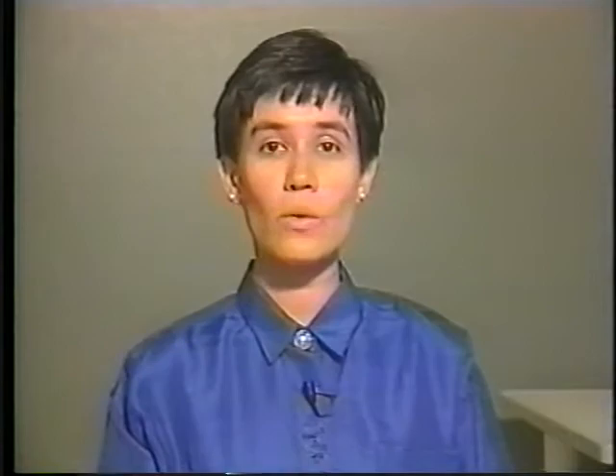SASE facilitates work on a document in a shared workspace. Authors work at their own individual computers, which are networked together and communicate over an external link, such as a telephone or a video phone.